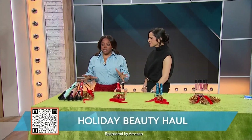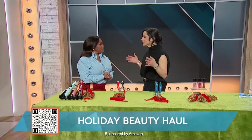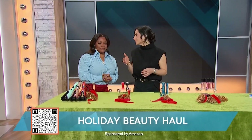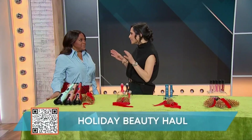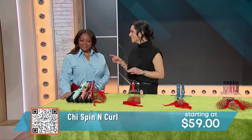I always get excited when you come, so let's get started. Everything that you guys see here today, if you like it, just scan the QR code right on your screen for more info. Let's start with hair. A good hair day is always necessary, but especially during the holidays.